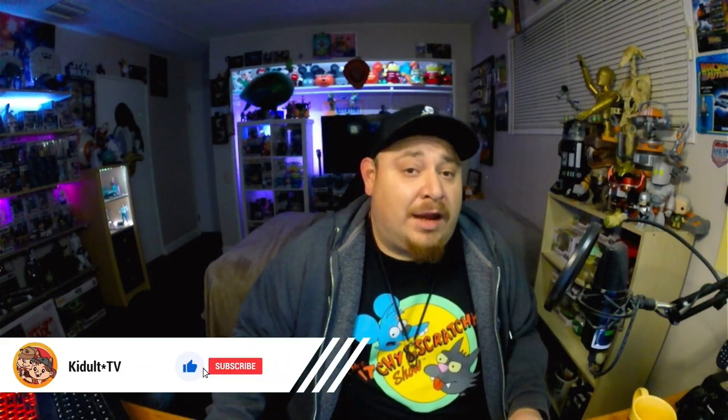What it do everybody, we are here back at Kiddell TV and today I got something different and a little funner.